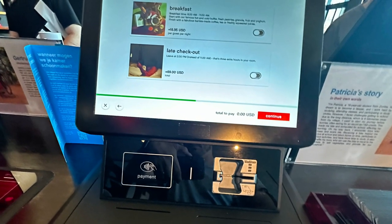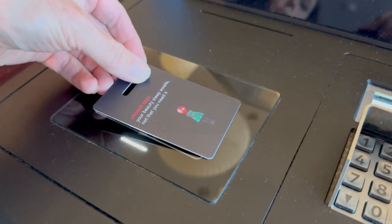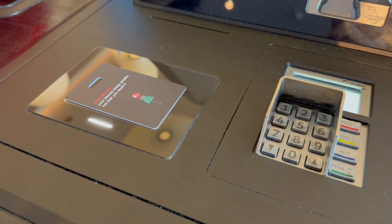They did offer us breakfast at the kiosk when you were checking in. I took a video of the breakfast if you're interested — you'll see that later on during this video. Overall, the check-in was flawless and you even made your own key card for your room.